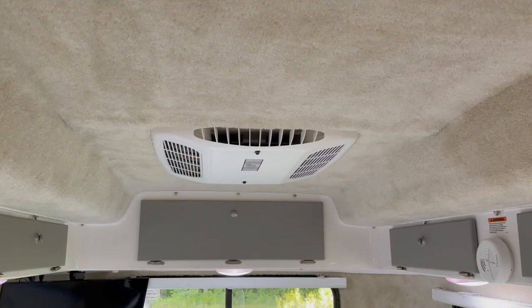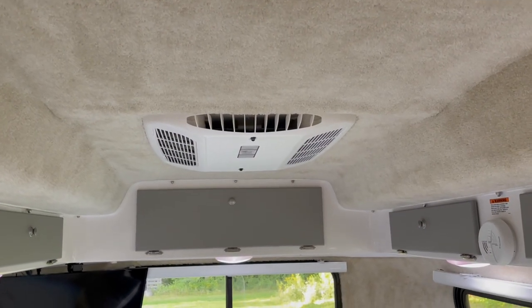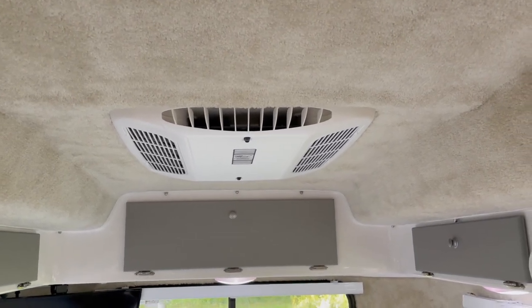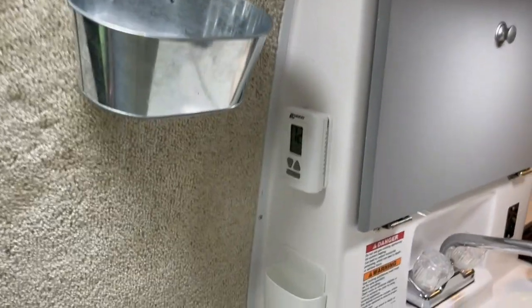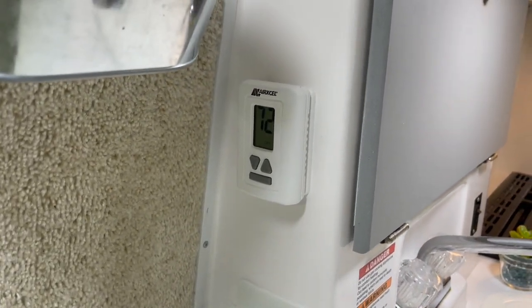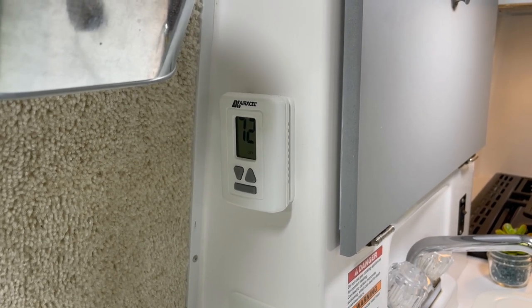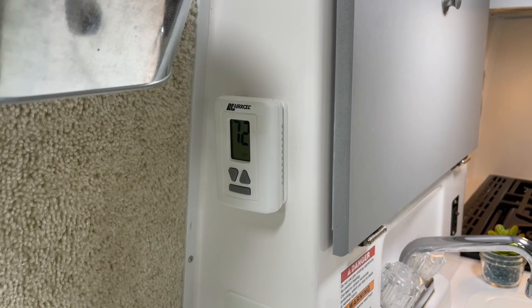This trailer does have air conditioning, and the air conditioner also has a heat strip, so you have the option of heating or cooling. It's all controlled by your digital thermostat, which also controls your furnace — a one-stop shop to control all of your heating and cooling needs in the trailer.